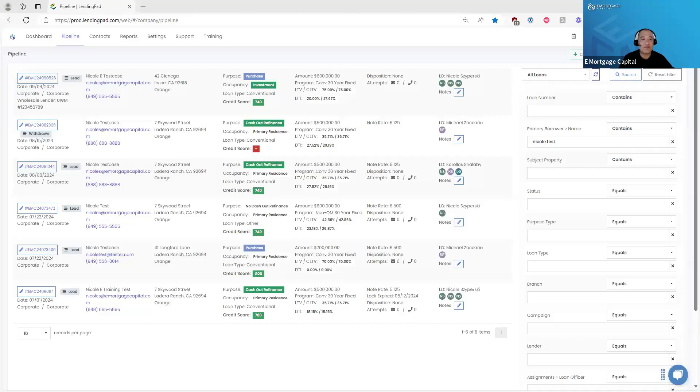Welcome to our weekly Lending Pad training, today is October 17th. We have two trainings throughout the week: one on Tuesdays from Lending Pad themselves, which is a very in-depth training, and then our EMC customized Lending Pad training every Thursday. For any questions, feel free to reach out to LO Support at emortgagecapital.com and we will connect you with our systems trainer, Nicole.